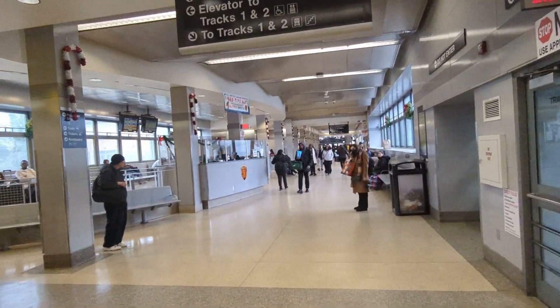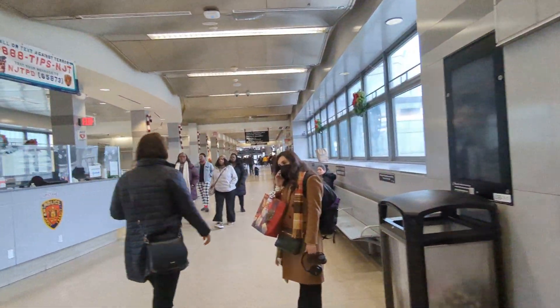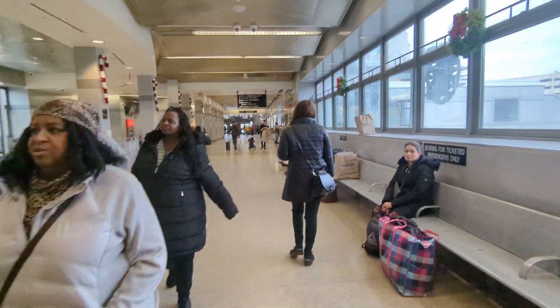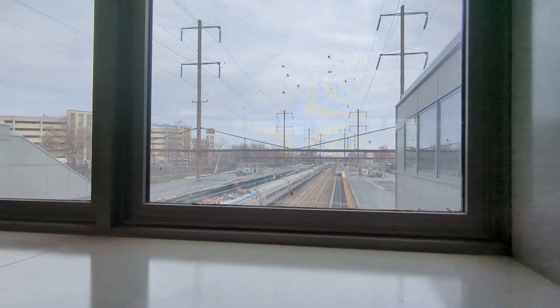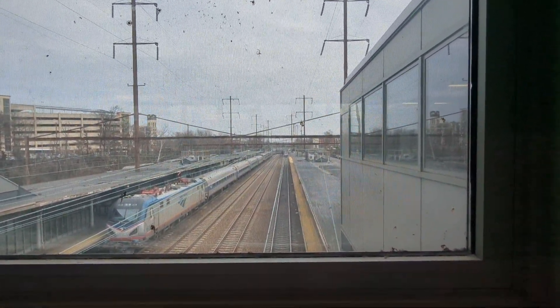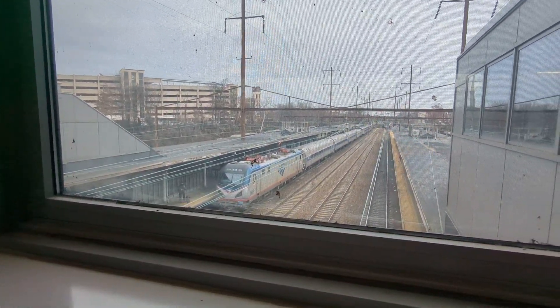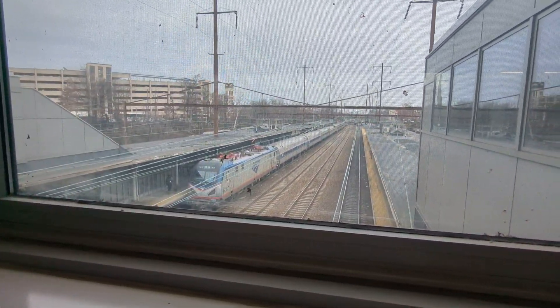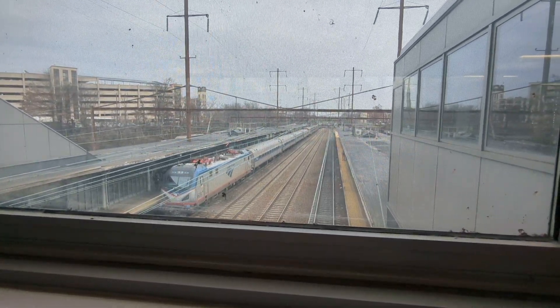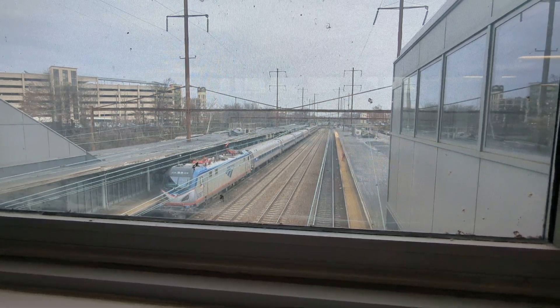There's a lot of station services here for food, supplies, and whatnot. There's an Amtrak Acela — is that the Acela leaving? Here's another Amtrak train heading south, and this looks like it has some sleepers on the end of it, so it could be a Florida train or a New Orleans train.